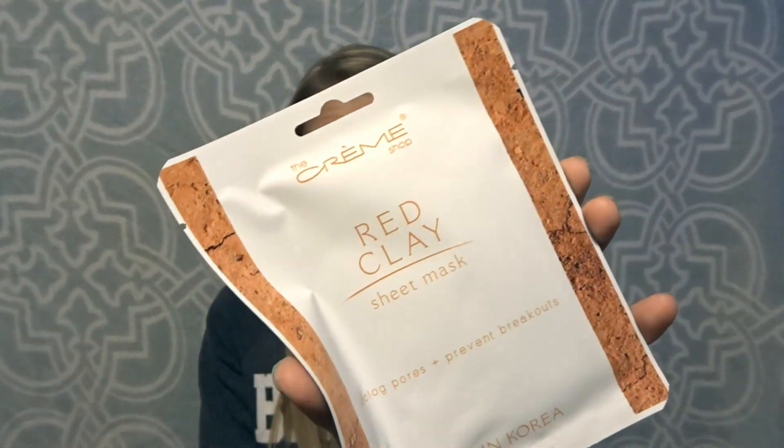So the first place I went was Charming Charlie and I got a really good deal on face masks. I don't think they usually sell face masks — it was probably something for Black Friday and new Christmas merchandise. They were on sale four for ten, so I got four masks for ten dollars. The first one is this red clay sheet mask. It unclogs pores and prevents breakouts.